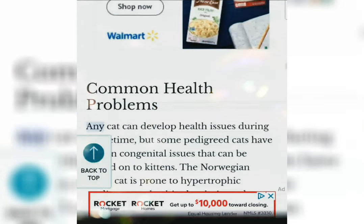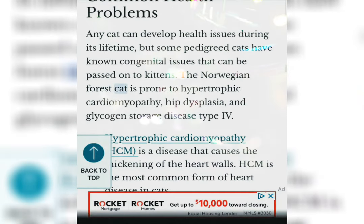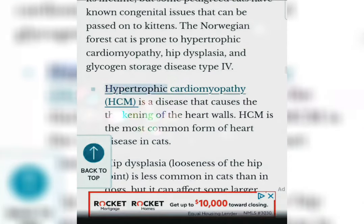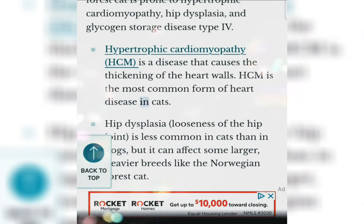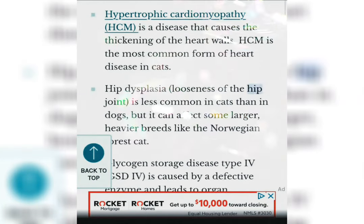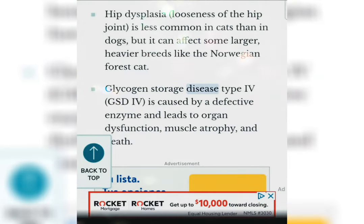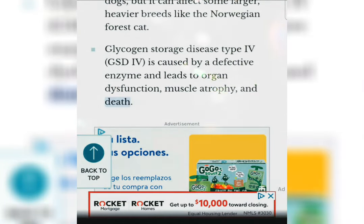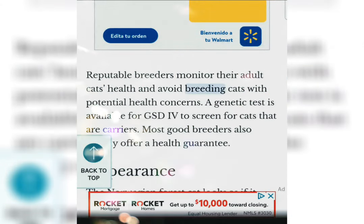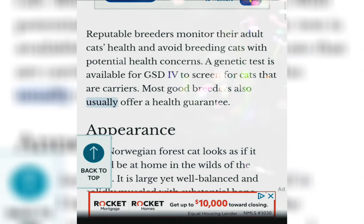Common health problems. Any cat can develop health issues during its lifetime, but some pedigreed cats have known congenital issues that can be passed on to kittens. The Norwegian Forest Cat is prone to hypertrophic cardiomyopathy, hip dysplasia, and glycogen storage disease type 4. Hypertrophic cardiomyopathy (HCM) is a disease that causes the thickening of the heart walls and is the most common form of heart disease in cats. Hip dysplasia, looseness of the hip joint, is less common in cats than in dogs, but it can affect some larger, heavier breeds like the Norwegian Forest Cat. Glycogen storage disease type 4 (GSDIV) is caused by a defective enzyme and leads to organ dysfunction, muscle atrophy, and death. Reputable breeders monitor their adult cats' health and avoid breeding cats with potential health concerns. A genetic test is available for GSDIV to screen for carrier cats. Most good breeders also usually offer a health guarantee.